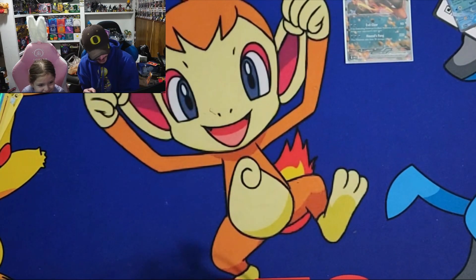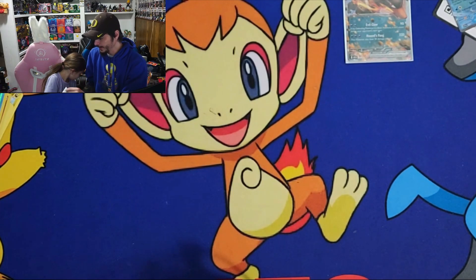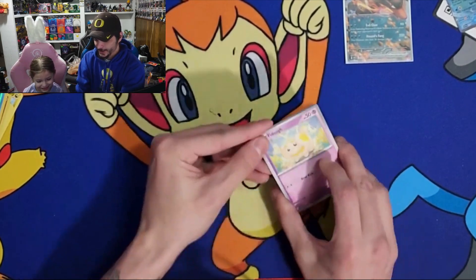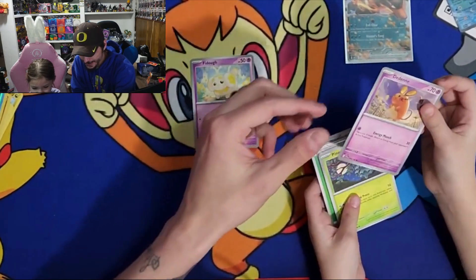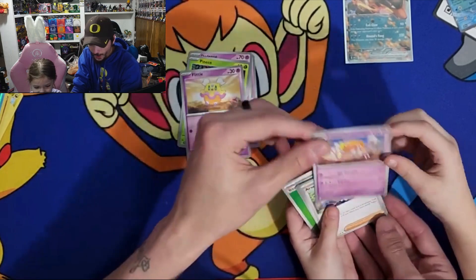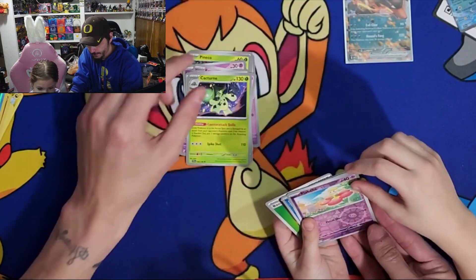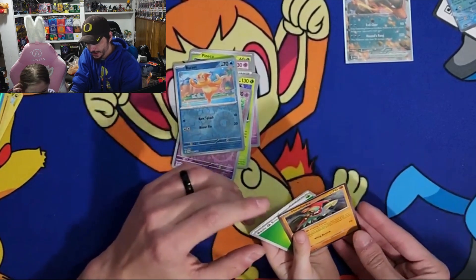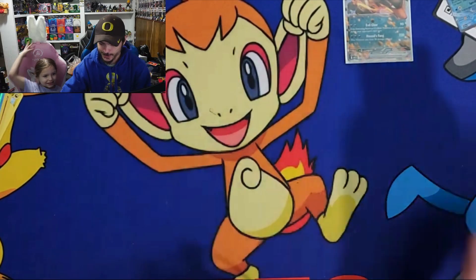Alright, which one are you opening up next? Scarlet and Violet base set - you help me! There's the code card. Alright, you can throw that behind you. Open your cards - you got Oinkologne, Tinkatink, Pineco... I have no idea - really strong bird in the game, I know that much - Arven pack turn. Weasel, Hawlucha, and basic energy. You can eat the basic energy too - I've got like a couple thousand basic energies, so we'll just toss those away.